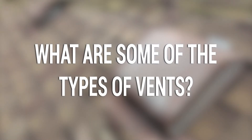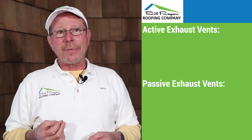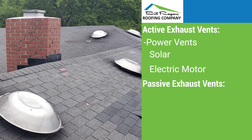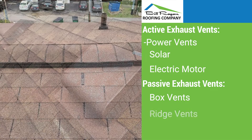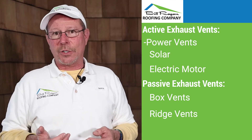What are some of the types of vents? There are two different types of exhaust vents: active exhaust vents and passive vents. A good example of an active vent would be a power vent, whether it's a solar-powered power vent or an electric motor power vent. A good example of a passive vent is your standard box vents that you see on a lot of newer houses, or even a ridge vent that doesn't have a baffle. Passive just means it lets the air out — it doesn't have any drawing effect to it whatsoever.